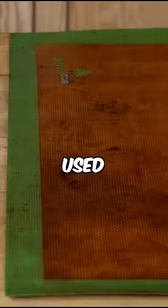Silicone pads: they last for a very long time. You can use them for baking in the oven or rolling out dough, and simply clean them up after every use. Follow for more tips.